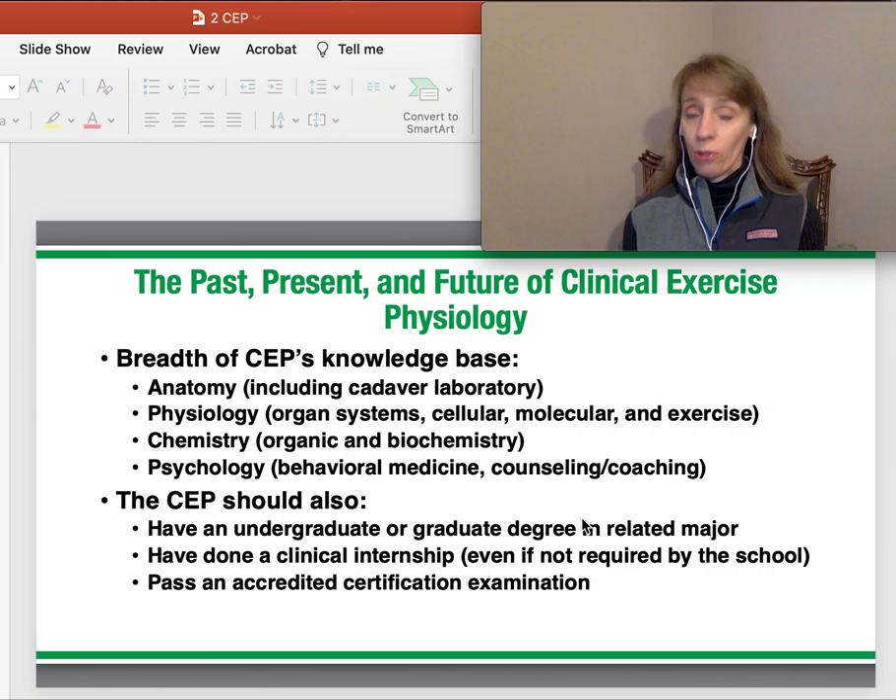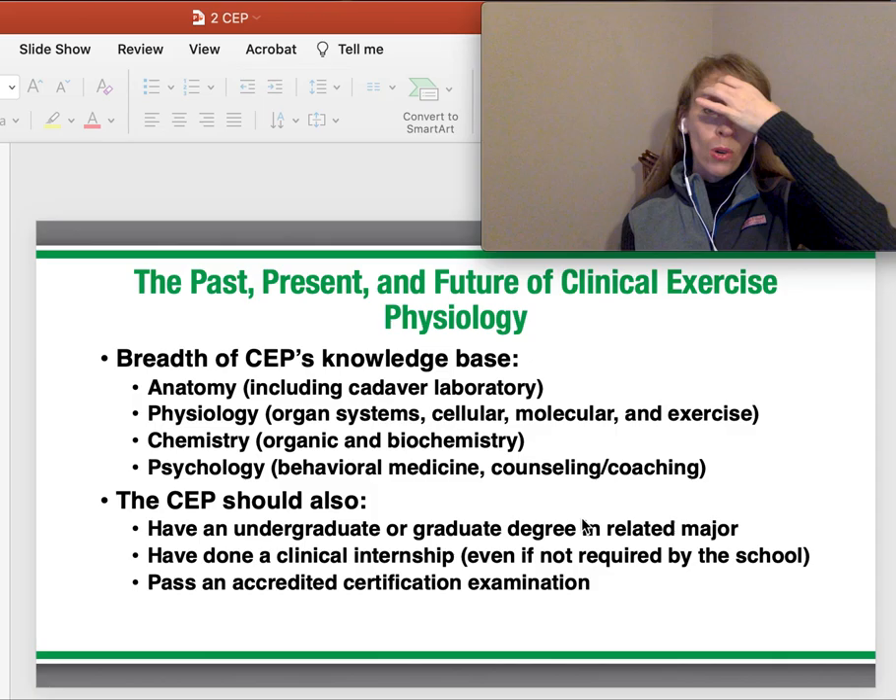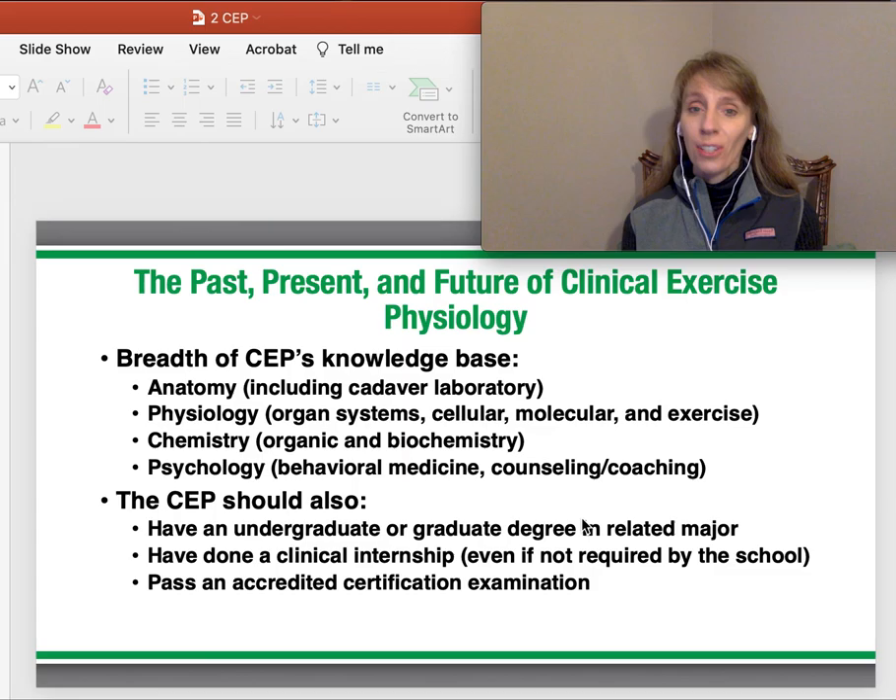Obviously anatomy — it's great if you have a cadaver lab. Many universities do have cadavers for you to learn anatomy. There's a very different level of understanding when you have an actual body instead of just photos. The majority of universities do have cadaver labs; we don't here at Akron, but that is an ideal situation to learn. Physiology — most of your classes cover some type of organ system, cellular, molecular, and what happens with stress and exercise. Chemistry — we don't have chemistry requirements in our degree, but many programs will require organic chemistry and biochem.